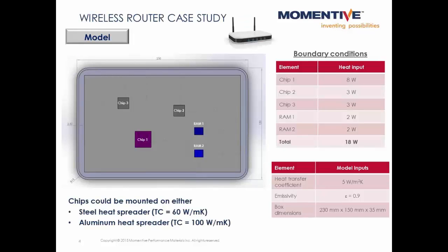Here's a simple model of a wireless router that has multiple sources of heat mounted on either a steel heat spreader or an aluminum heat spreader. One difference being that steel has a thermal conductivity of around 60 watts per meter Kelvin, and aluminum has a thermal conductivity of around 100 watts per meter Kelvin. We're assuming a highly convection-limited environment inside the box, so there are no fans to help dissipate the heat. Let's take a look at the temperatures.